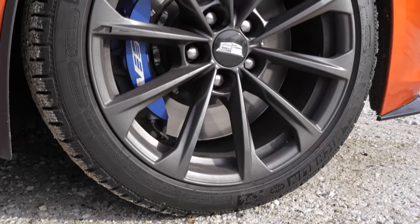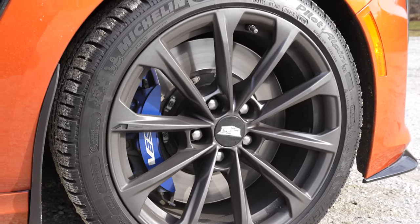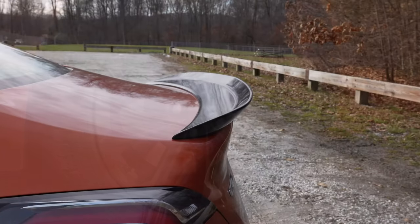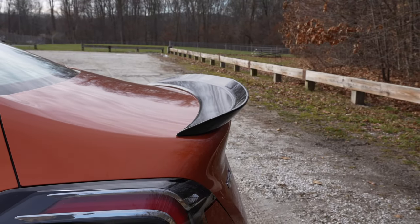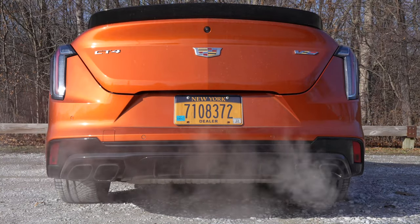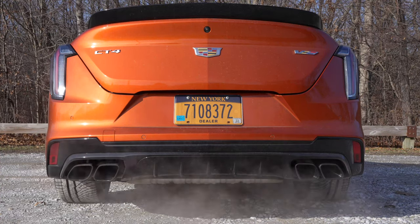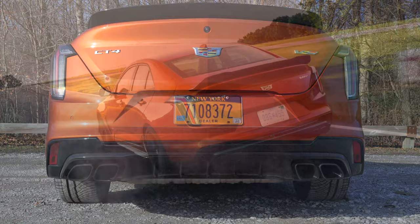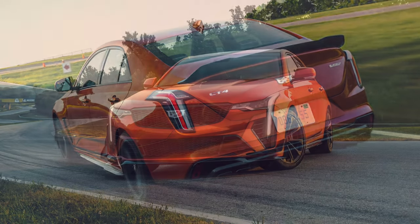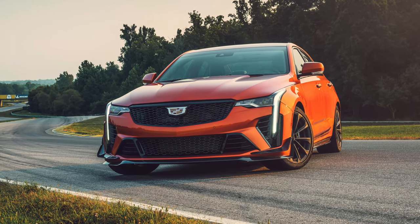That is if you ignore the blue brake calipers gripping the 15-inch two-piece rotors up front and the 13.4-inch rotors at the rear. Then there's the civilized version of the duckbill spoiler and the blacked out quad exhaust. And if you do want to make this look more obnoxious there are carbon fiber packages that you can add which will give you that mullet style spoiler, the front splitter, and a lot more carbon fiber in all the right places.